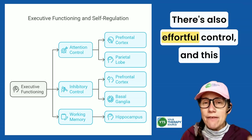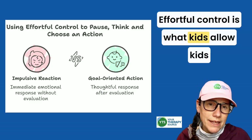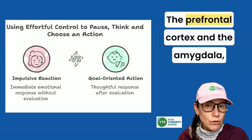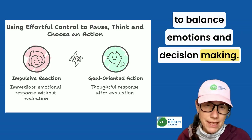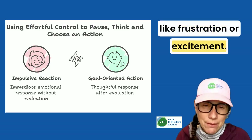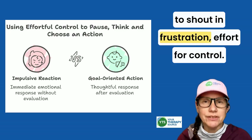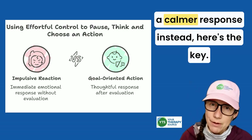There's also effortful control, and this is about choosing goals over impulses. Effortful control is what allows kids to pause, think, and choose a goal-oriented action instead of reacting impulsively. The prefrontal cortex and the amygdala — the brain's emotional center — work together to balance emotions and decision-making. The amygdala reacts, triggering an emotional response like frustration or excitement, but the prefrontal cortex steps in to evaluate whether that reaction is appropriate. So for example, when a child wants to shout in frustration, effortful control helps them pause and choose a calmer response instead.